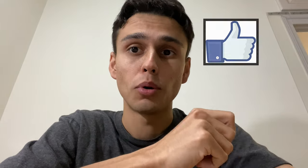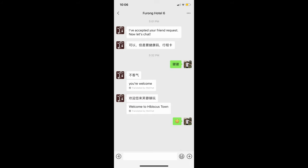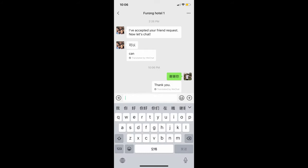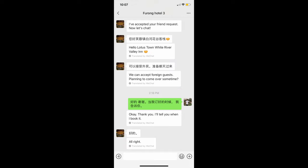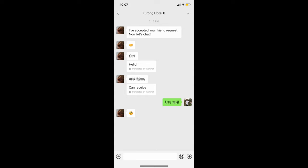Pretty much all the hotels I contacted from this ancient town replied saying they would accept me. Most just said as long as your health code is green or normal, there's no problem. Some hotels might have specific requests, like getting a COVID test within a certain time frame — just be sure to know the exact requirements for the hotel you're staying at. If you need travel inspiration, check out my Chinese ancient towns playlist.